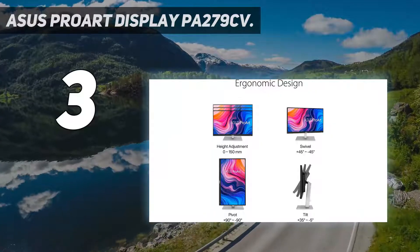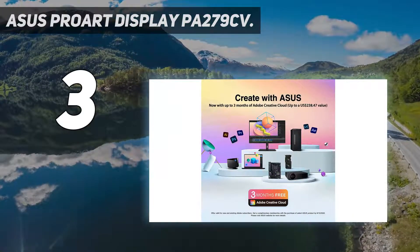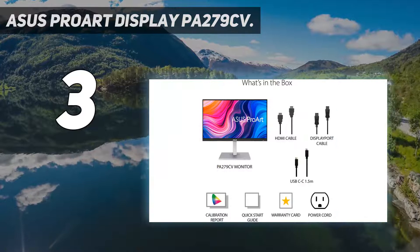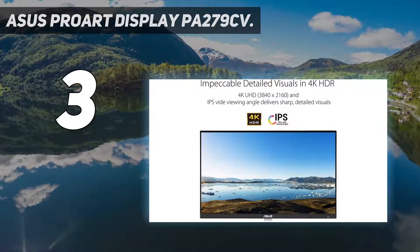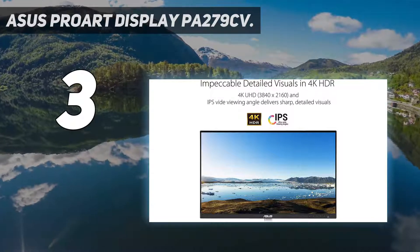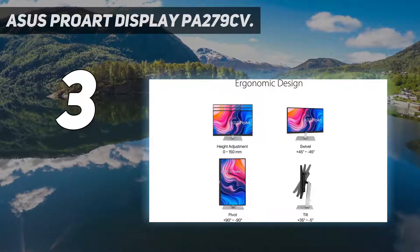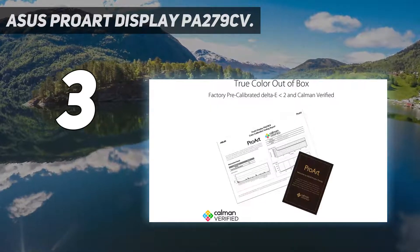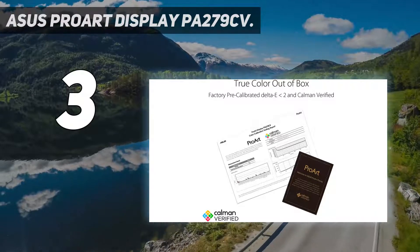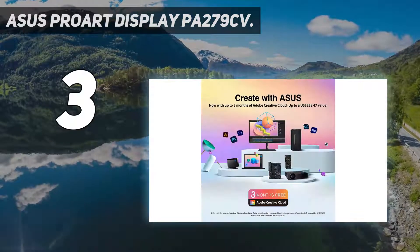At number 3: the ASUS ProArt Display PA279CV. While you can get monitors with the same resolution and even wider color gamuts for around half the price of this display, you won't find a certified color-accurate sRGB monitor for less than the PA279CV. The 27-inch display doesn't just use IPS screen tech — it's also capable of displaying 100% of the sRGB photo color space and 100% of the REC.709 video color space. What's more, a Delta-E color accuracy of less than 2, along with factory color calibration, ensures color is spot-on right out of the box.